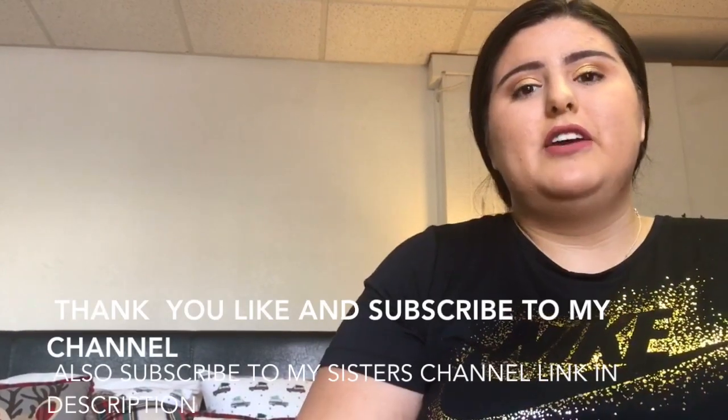I hope that you like my video, and if you like my video, please like and subscribe.